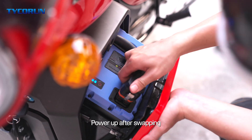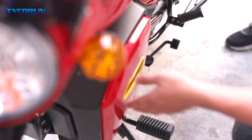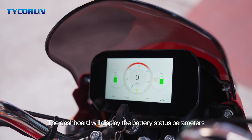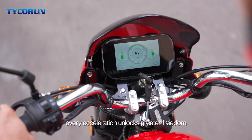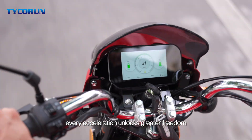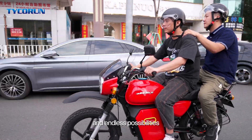Power up after swapping. The dashboard will display the battery status parameters. Moving forward with enhanced power, every acceleration unlocks greater freedom and endless possibilities.